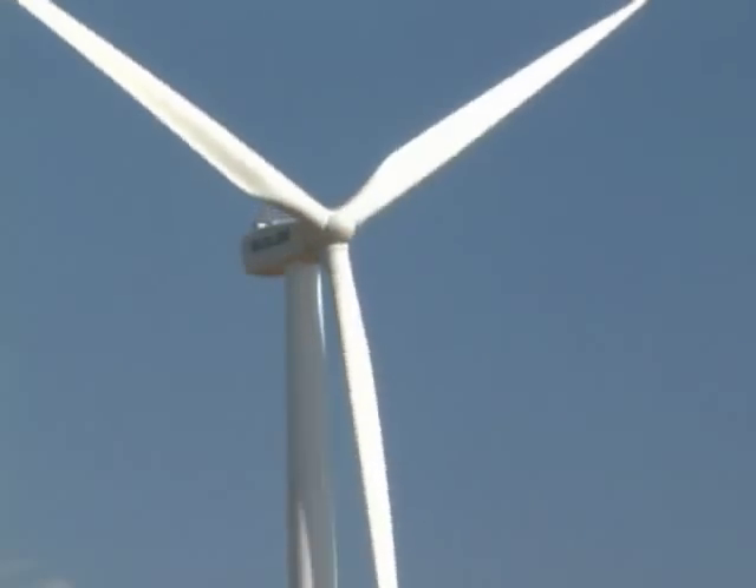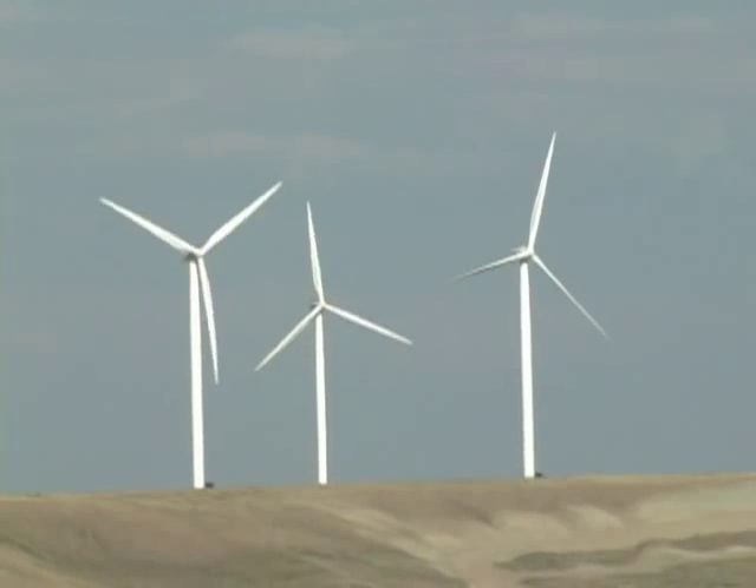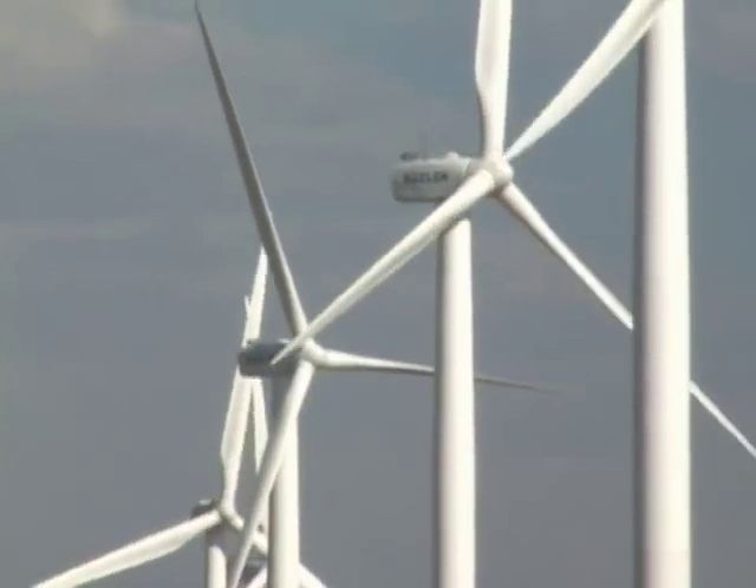Wind is a clean, inexhaustible natural resource that energy experts predict could provide 20 percent of this nation's energy needs. That's enough to power more than 2 million homes and businesses.